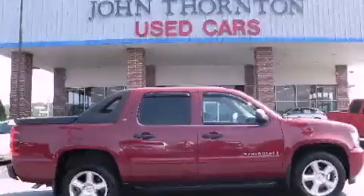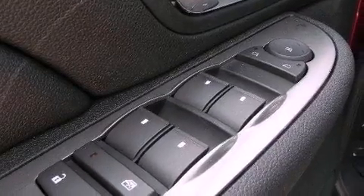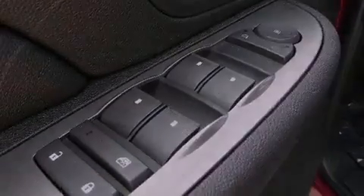This is a 2007 Chevrolet Avalanche — strong, durable, and dependable. It has a 5.3-liter, eight-cylinder engine and a four-speed automatic transmission.